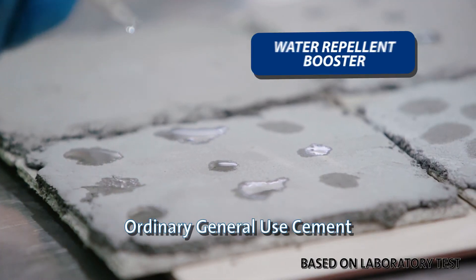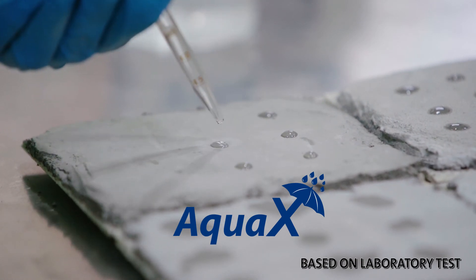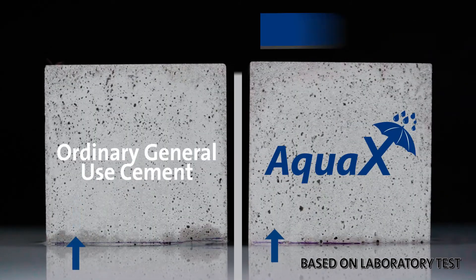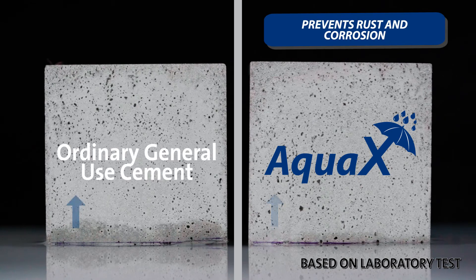Boosted with innovative water repellent properties, this innovation makes structures more resistant to moisture, reduces capillary action, ensures lesser permeability, and prevents rust and corrosion.